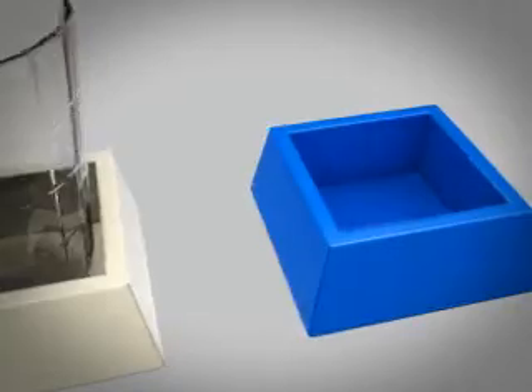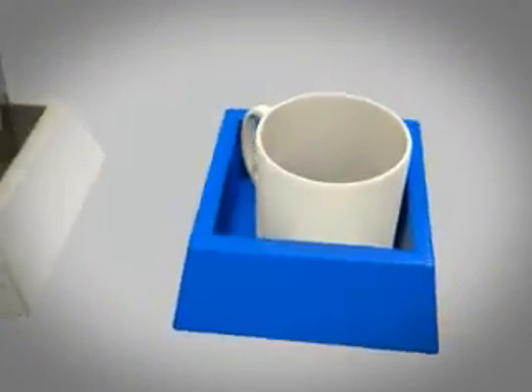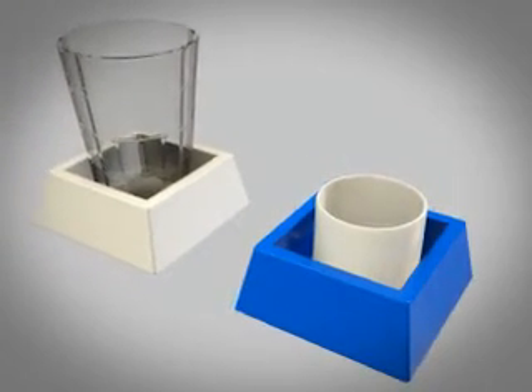Second, the raised sides provide enough space to accept a mug with a handle, thus allowing the invention to be used with all types of drink containers.